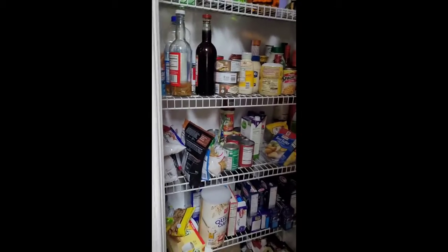And of course they have the pantry over here where you can stock all your groceries.